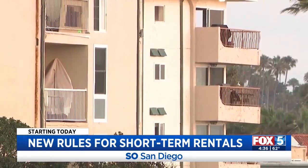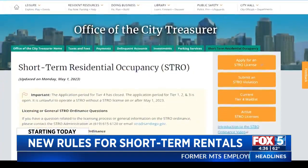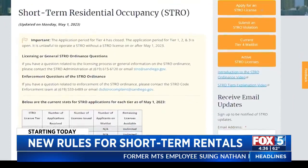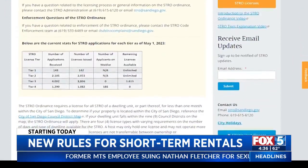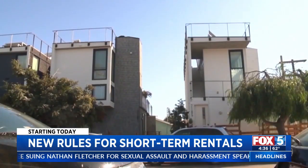The license is issued through a lottery system. Rand says 90% of applicants received one. As of May 1st, the city's website shows 7,002 licenses have been issued. Mission Beach, though, is maxed out with a waiting list of 189.